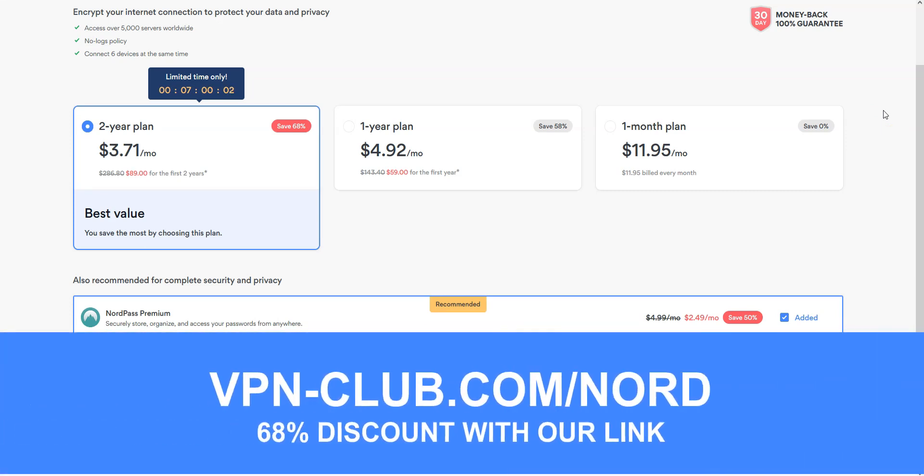To give it a try, visit vpn-club.com/Nord, or click on the link in the description. With our link, you will take advantage of a 68% discount. Note that NordVPN offers a 30-day money-back guarantee, which means you can sign up, try the service for several weeks without any limit, and then request a refund if you wish.